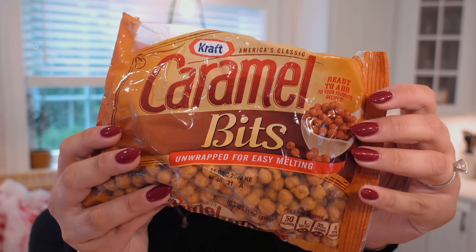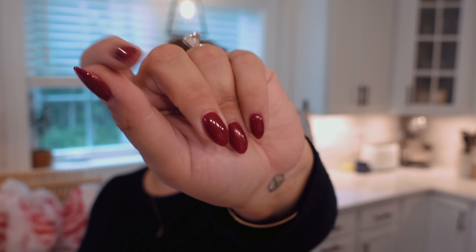I saw these in the Halloween candy section and the little baking spot — and do you like my new fall nails? I just got these done. The color is Chick Flick Cherry from OPI. I saw these little caramel bits — they're unwrapped, just little balls, and they're easy to melt. I got these to make caramel apples with my mom because we always do it with our family every year. Sometimes we burn the caramel, so maybe these will be easier.